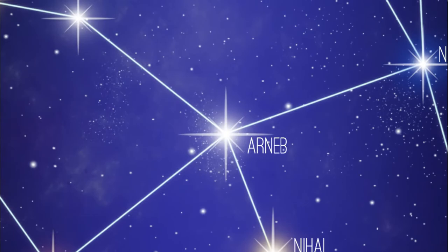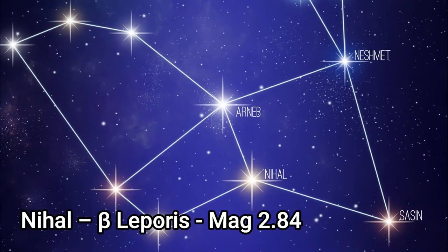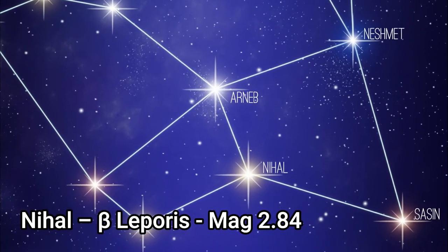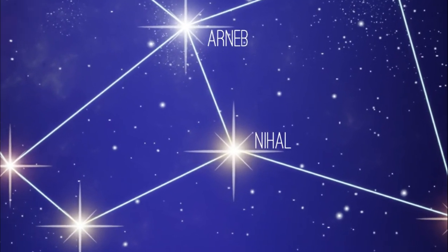Starting with the stars, Arneb, Alpha Leporis, is the brightest star in Lepus with an apparent magnitude of 2.58, about 2200 light years distant from the solar system. The name comes from Arabic meaning 'the hare.' Nihal, or Beta Leporis, is a yellow bright giant with an apparent magnitude of 2.84, about 160 light years distant.